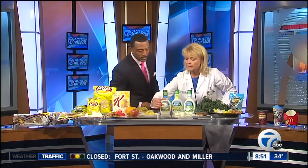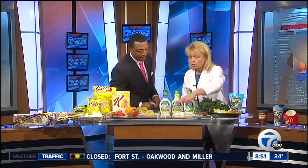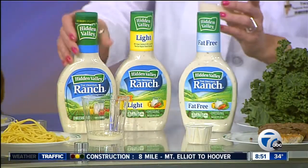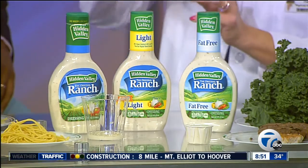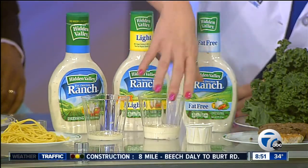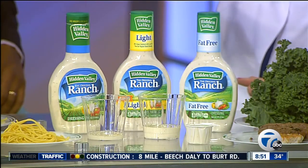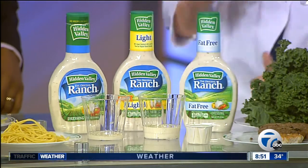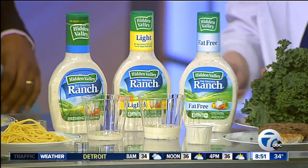This here is an actual serving size of salad dressing, and this is what we normally consume — at least. If it's regular ranch, you're looking at over 500 calories, so much for a healthy salad. In a restaurant, you might say you're making a good choice by getting your salad dressing on the side, but the average amount they provide you is about 300 calories of dressing. Your best bet is to go with the light, the no-fat, or basically just a vinegar-type dressing.